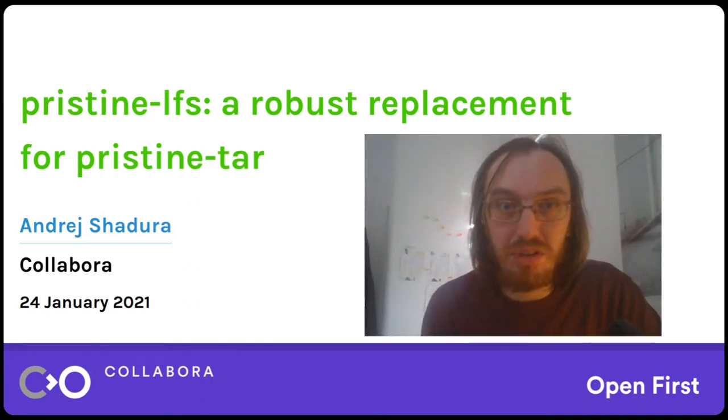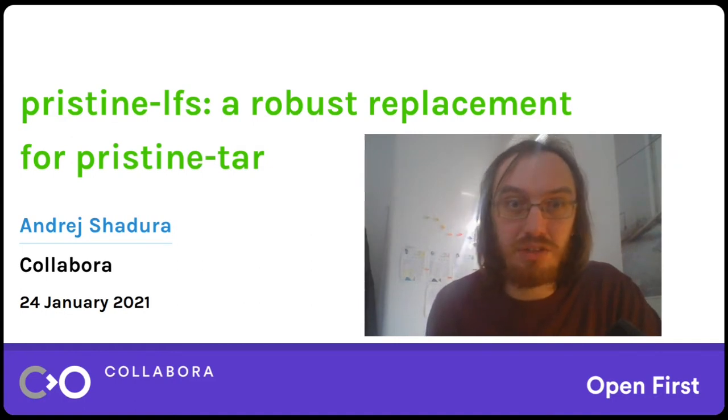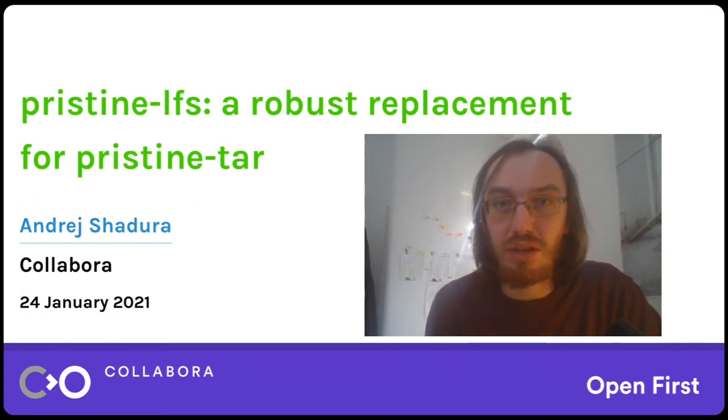Hello and welcome. My name is Andrey, I work for Collabora and in this talk I'm going to tell you about Pristine LFS, a replacement for Pristine TAR. I've mentioned this a couple of times in our previous talks already but I've received some questions about this tool so I decided to dedicate a whole talk to it.